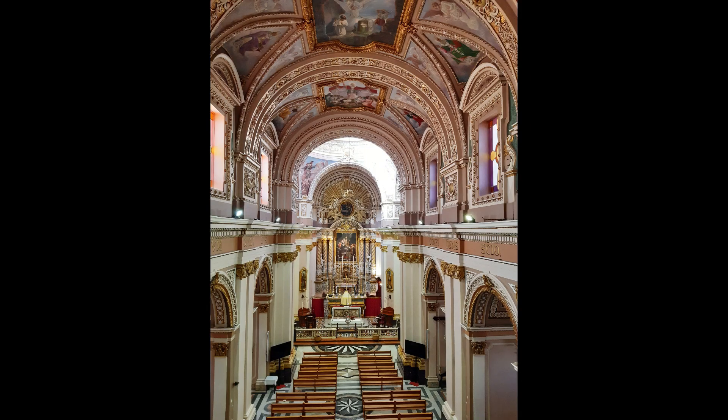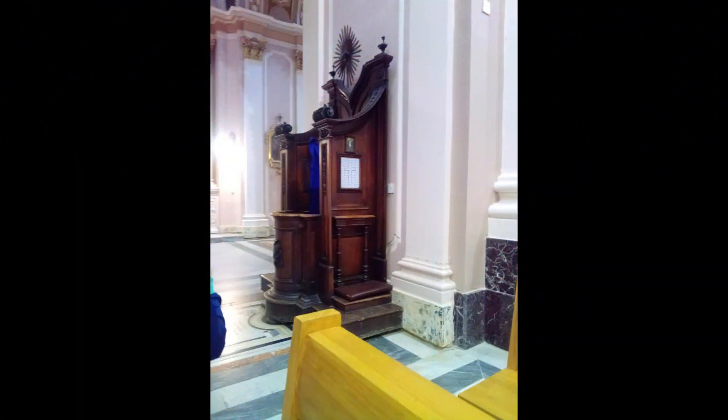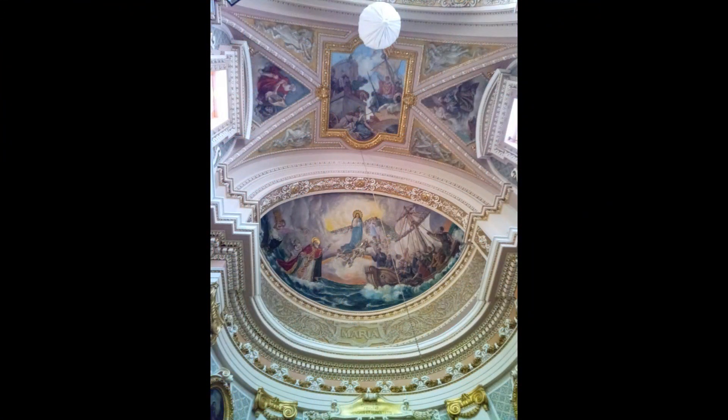Apart from being a place of worship, the church itself is adorned with many beautiful pieces of art, be they paintings, statues, carvings or other forms of art. The titular painting of St. Nicholas is one of the last paintings of Mattia Pretti, who also has his work exhibited at St. John's Co-Cathedral in Valletta.